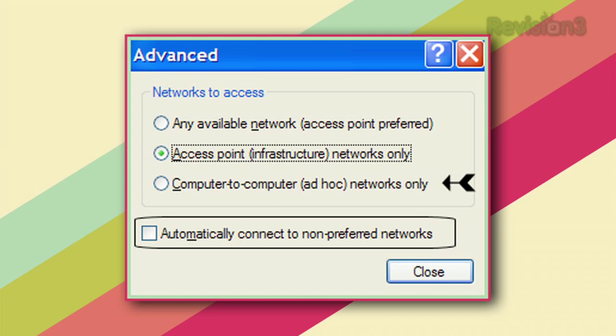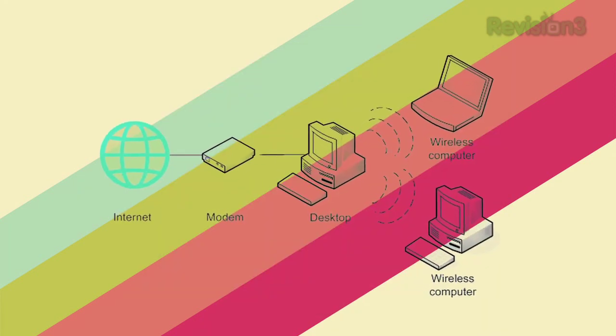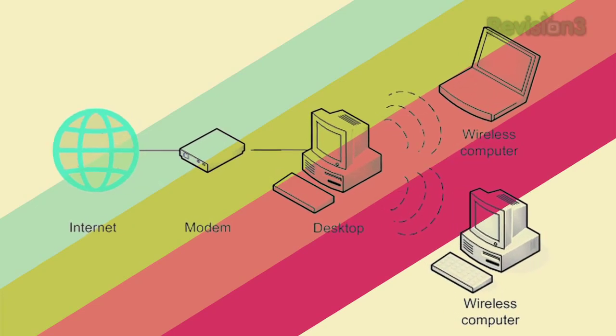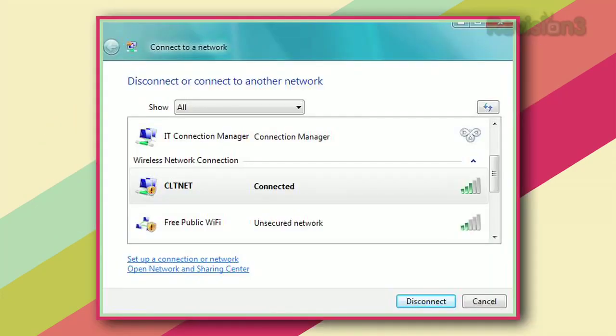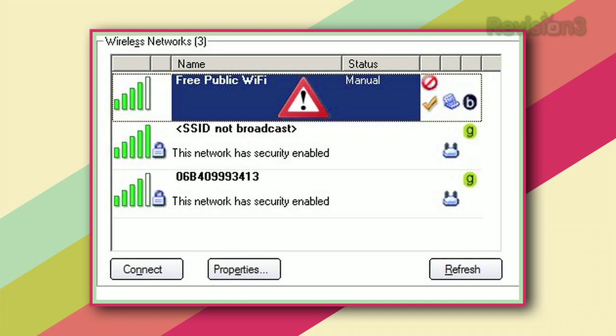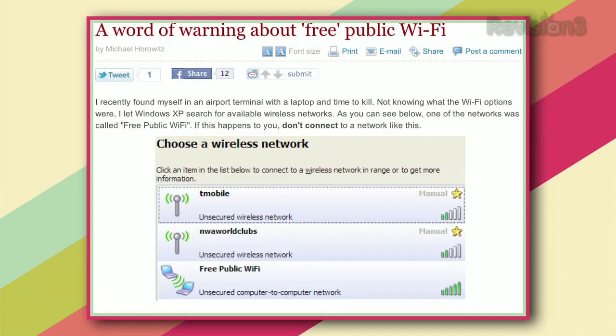Back in the day there was someone — let's call him Surfer Zero — who connected to a network that may have actually been a free public Wi-Fi network. But the next time he tried to connect he couldn't, so his XP computer created an ad hoc connection called, you guessed it, free public Wi-Fi. Someone nearby tried to connect to that one, and later when they couldn't connect, they created their own free public Wi-Fi. It was a perfect storm of a great name, a weird bug, and people desperately not wanting to pay for internet.